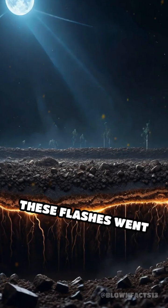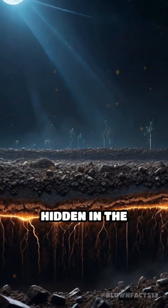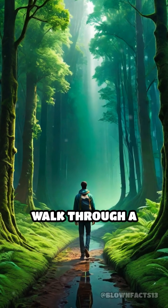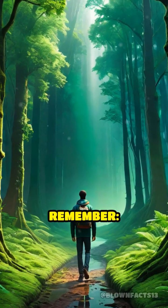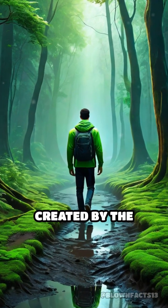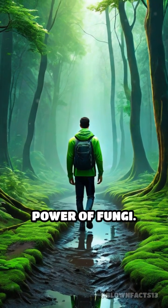For centuries, these flashes went unnoticed, hidden in the darkness beneath our feet. So next time you walk through a forest after rain, remember — there may be a secret electrical storm quietly raging just below the surface, created by the mysterious power of fungi.